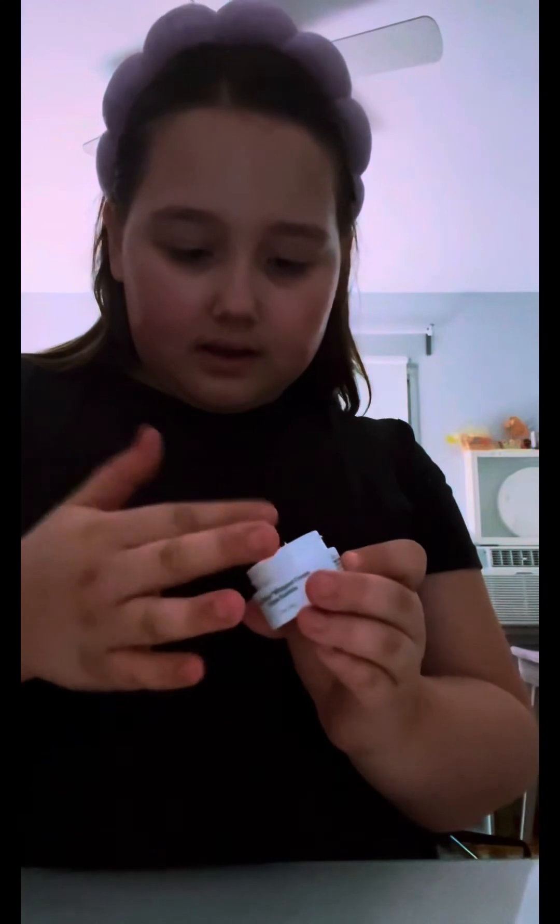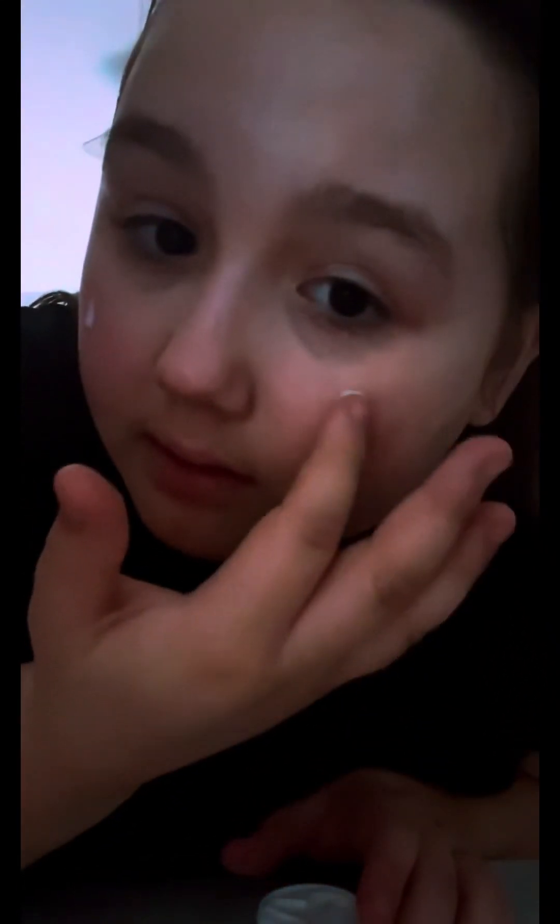Drunk Elephant it is! I also got this one for Valentine's Day. I'm not sure how much to use since I haven't used it before, so I'm hoping this is enough. I think I might have gotten a little too much, but it's okay.